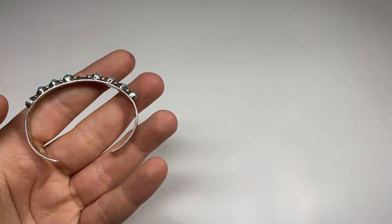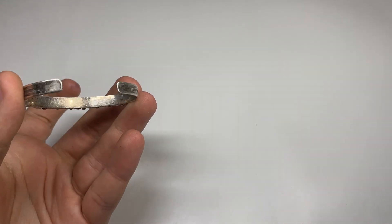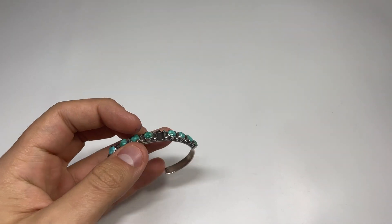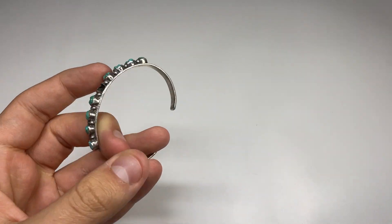This was like $15 or $20. It is missing a stone, sadly. But I should be able to get at least $50 or $60 for it because it's a nice turquoise cuff — really sad that it's missing a stone, but really nice design on the side. No marks.